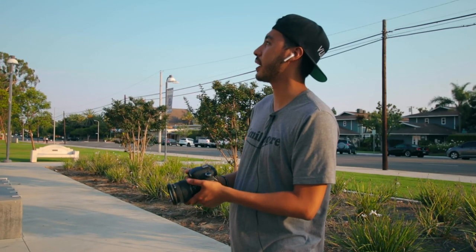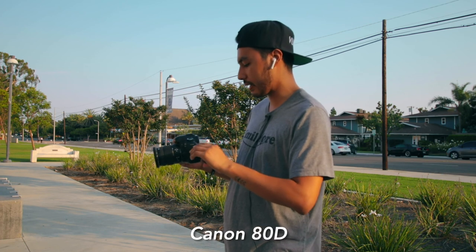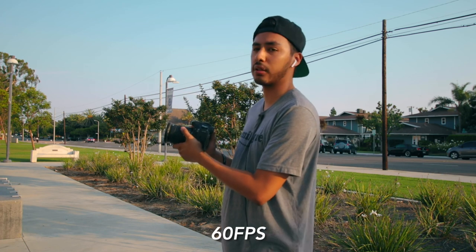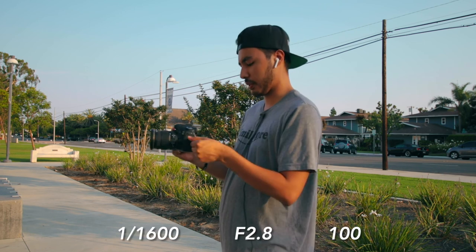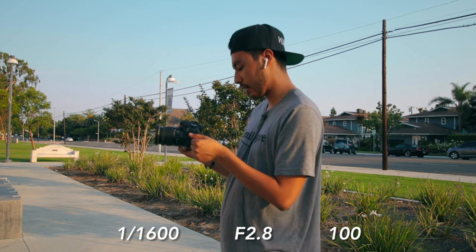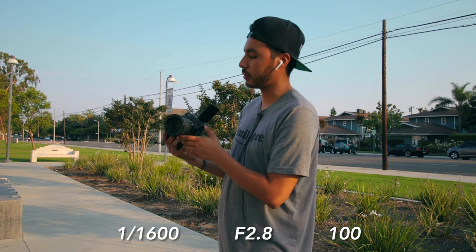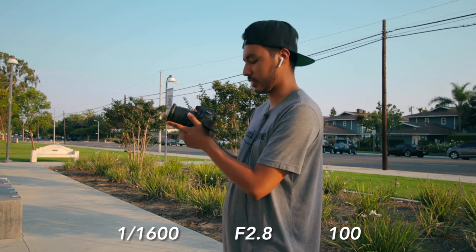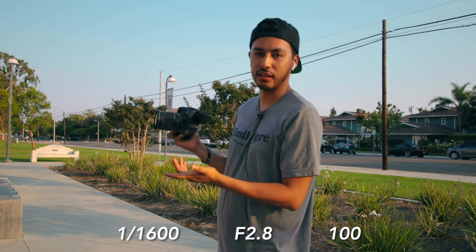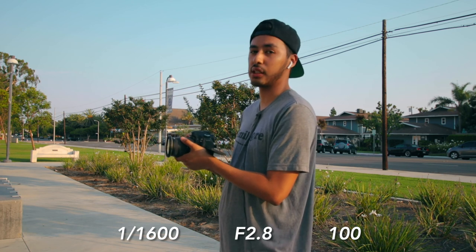So right now we're on set and I'm going to be showing you the settings I have right now. I'm shooting with the Canon 80D at 60 frames per second because I'm doing handheld and I want it to be smooth. My shutter speed is at 1/1600, aperture 2.8, ISO 100. The reason my shutter speed is so high is because I don't have an ND filter, and since I'm going to be shooting in slow-mo, the motion blur is not going to affect anything — it's going to be tack sharp because there isn't going to be any motion blur.